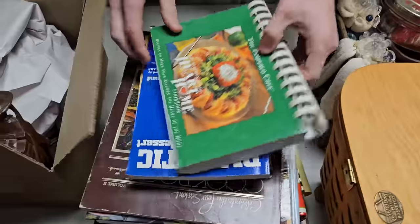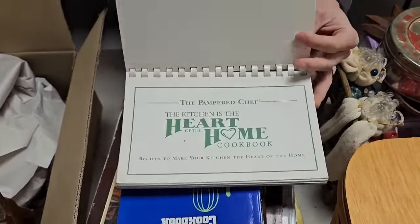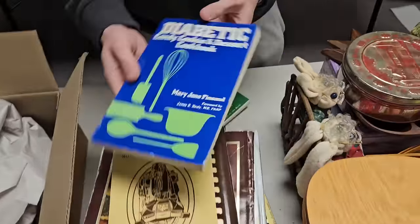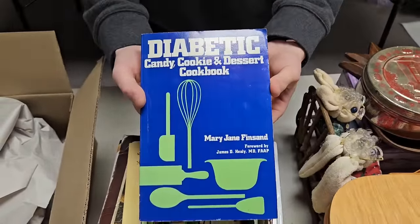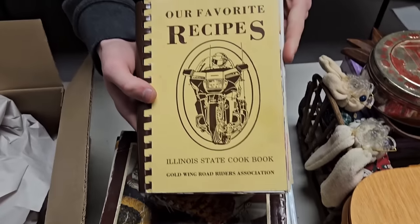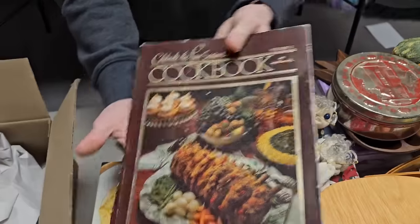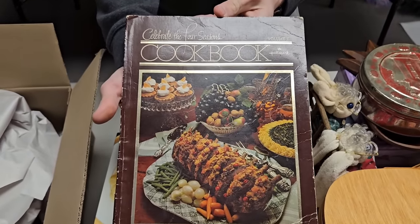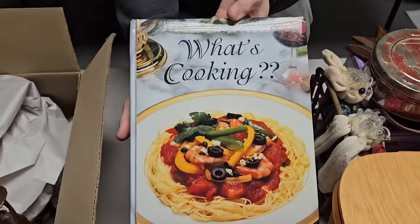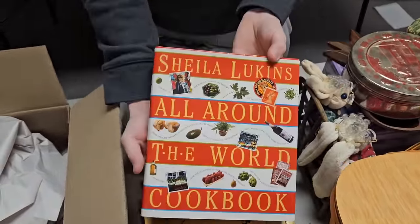Let's get into some of these books. I found these — they're nice little cookbooks. Pampered Chef cookbook right there. We got one on diabetic candy cooking and desserts — that's a good one. Then we got some of our favorites: favorite recipes, motorcycles. And what's cooking — a lot of really nice cookbooks.